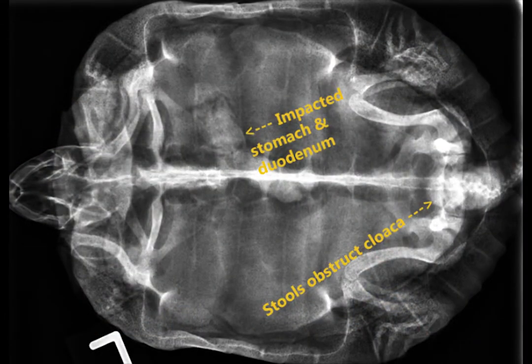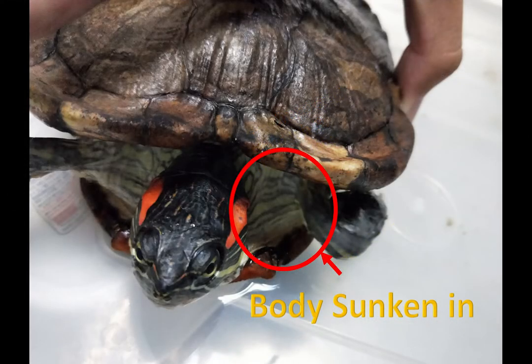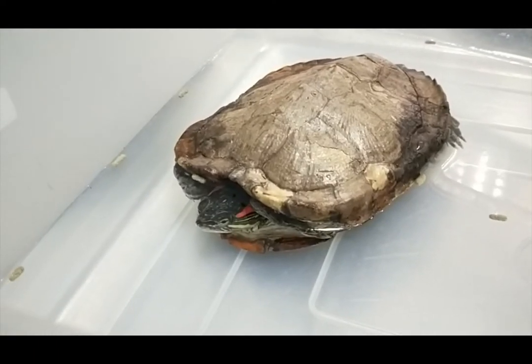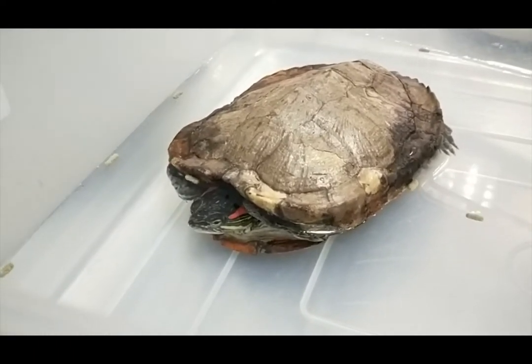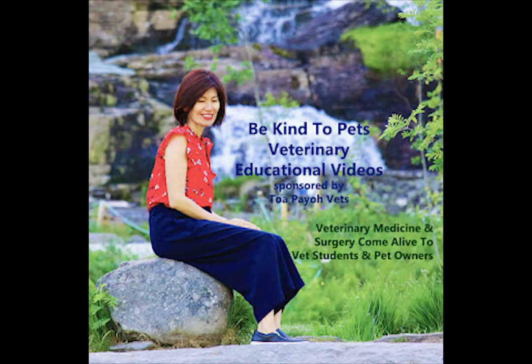This x-ray shows that the stomach is impacted with stools, and a physical examination shows that the terrapin is very thin. By day 5 of treatment, it is still not able to poop and is not eating. This is a Be Kind to Pets veterinary educational video, sponsored by Topayo Vets.